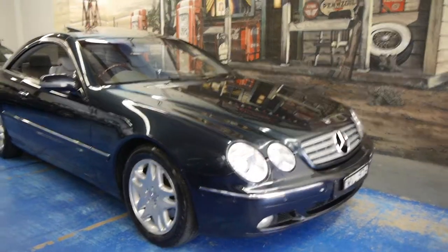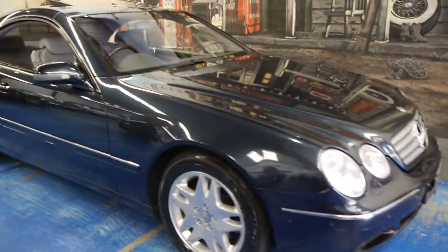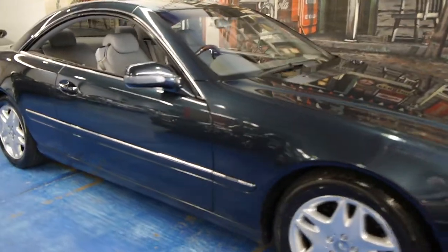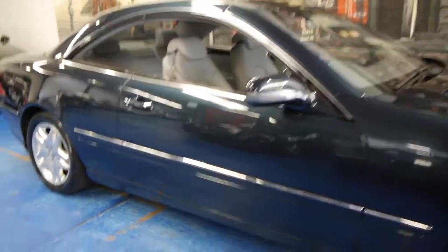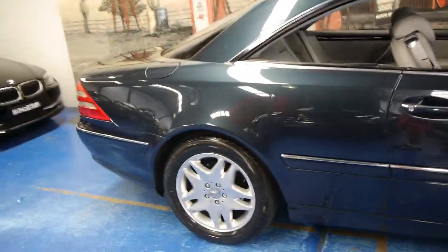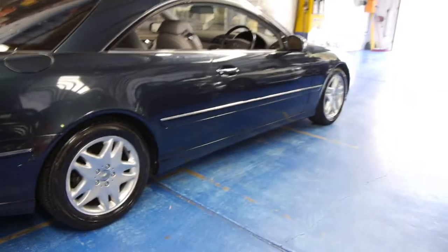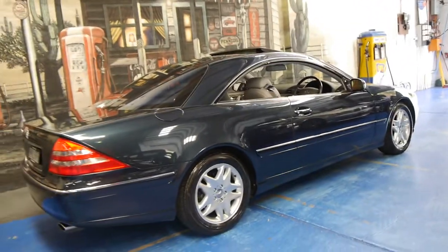Hi and welcome to the Old Timer Centre. My name is Philip Tarrant and today we have for you a 2001 Mercedes-Benz CL500. It's absolutely gorgeous, with 140,000 kilometres. It's got a full logbook service history and it comes with two remote keys and a spare.